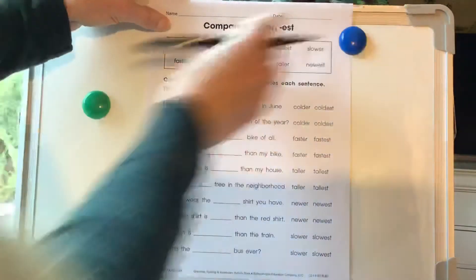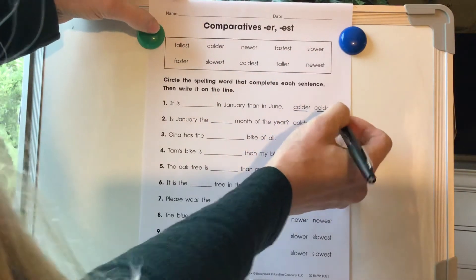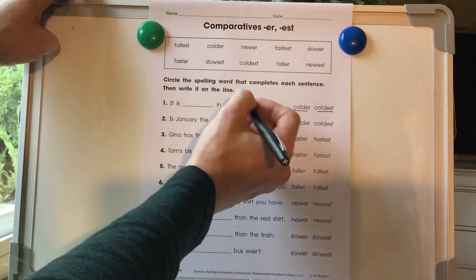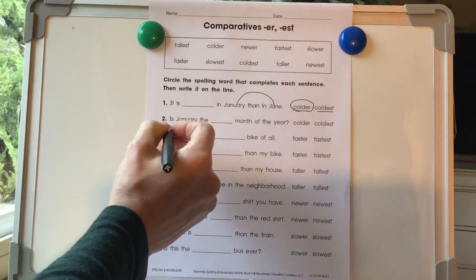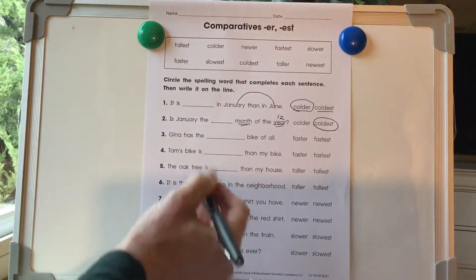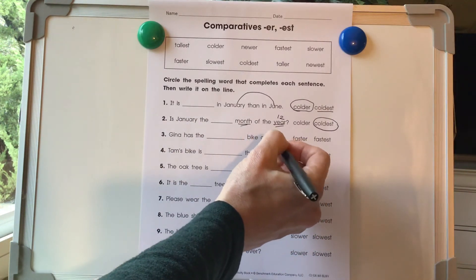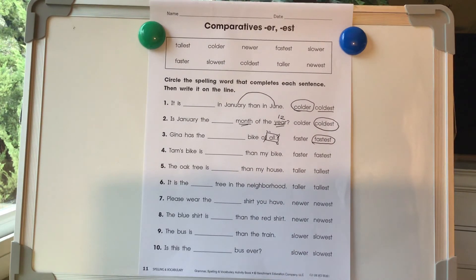Let's go to our last comparative worksheet and we're just going to put in the words that make the most sense to complete the sentence. We've got colder and coldest. It is colder in January than in June — now we're comparing two things, so we know we're going to need the er. Is January the coldest month of the year? Well, we're talking about all the months of the year — there's 12 months, that's more than two — so we know that's going to be coldest. Gina has the blank bike of all — this is all the bikes, more than two — so we know it's going to be fastest. I know you guys can work on the rest by yourself. Just read it out loud, and if it makes sense, it's most likely right. You can have your parents check it too.